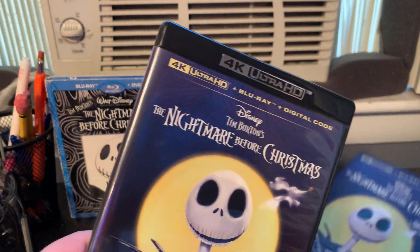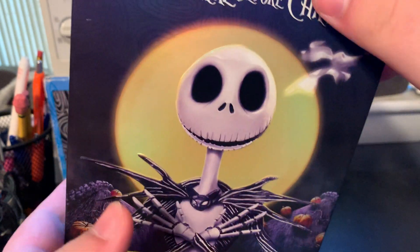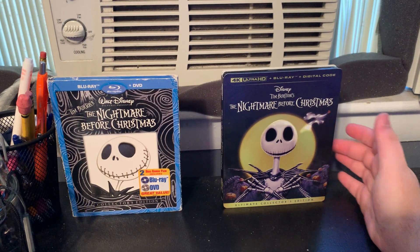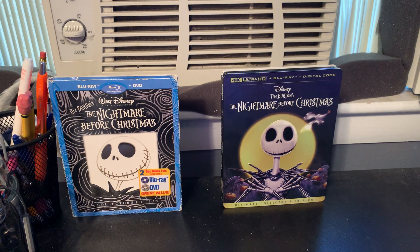I definitely recommend getting this Blu-ray if you don't already own The Nightmare Before Christmas. It's a great classic from 1993, and for its 30th anniversary Disney is re-releasing the film in theaters starting October 20th — if my local showcase is showing it, I'll definitely go see it. One of the best Disney holiday movies ever. Stay tuned for my next video, which will be a comparison of two different versions of The Crow.